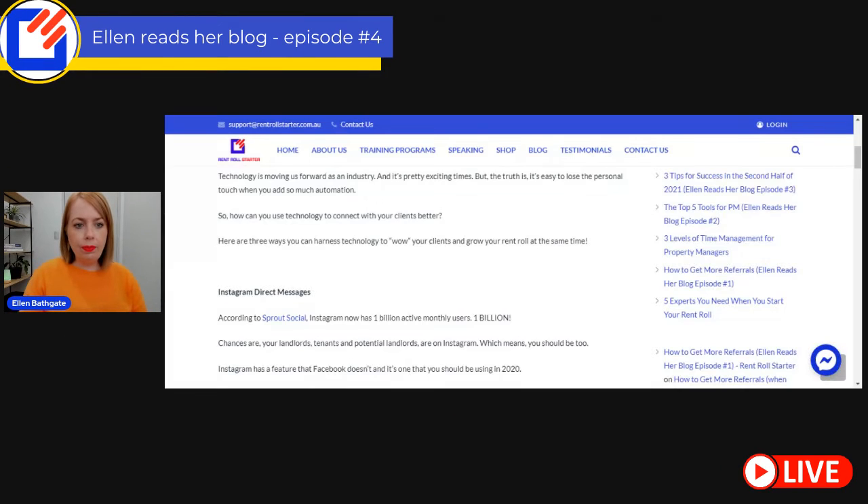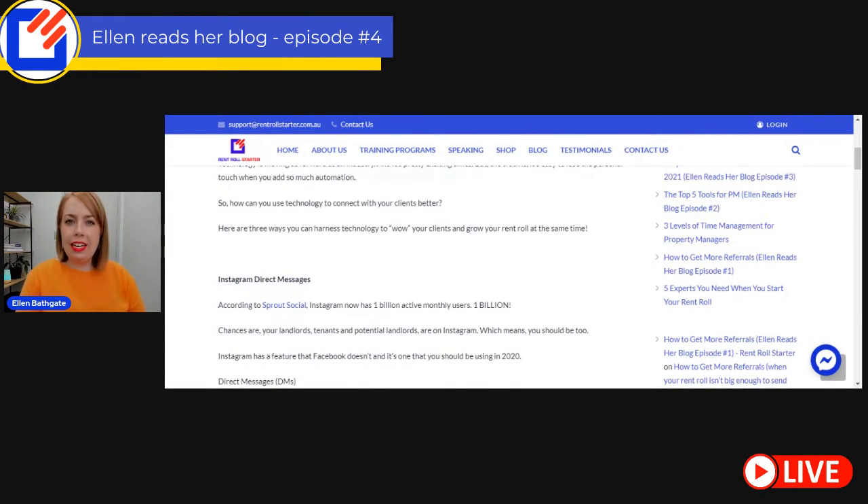So how can you use technology to connect with your clients better? Here are three ways you can harness technology to wow your clients and grow your rent roll at the same time, because let's face it, we want to do both, don't we?